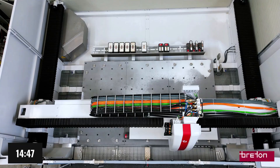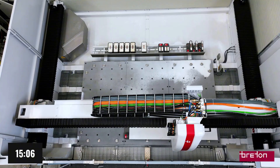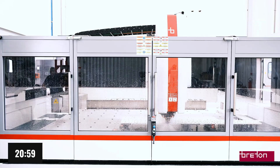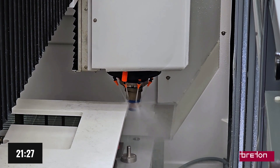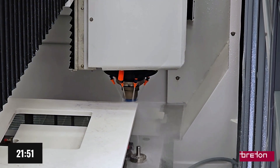But linear motors bring more than just speed — they deliver absolute precision. The absence of mechanical play, combined with advanced electronic motion control, ensures flawless positioning. This results in more accurate machining, longer-lasting tools, and higher quality finishes, consistently repeatable over time.